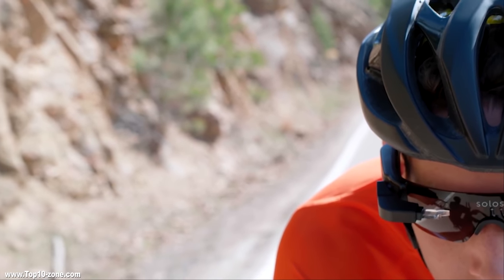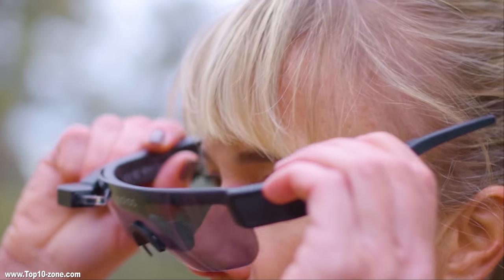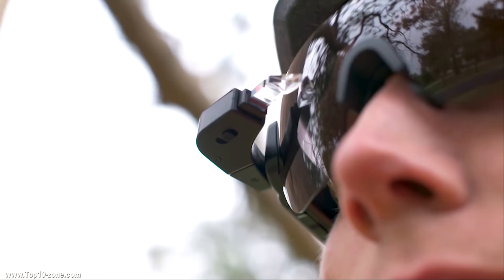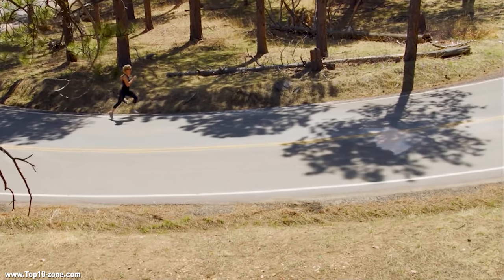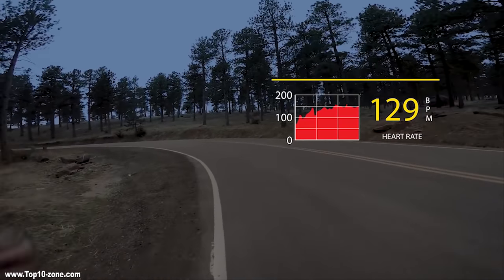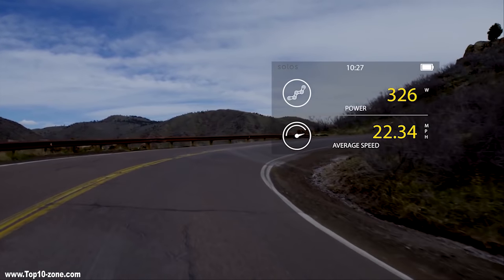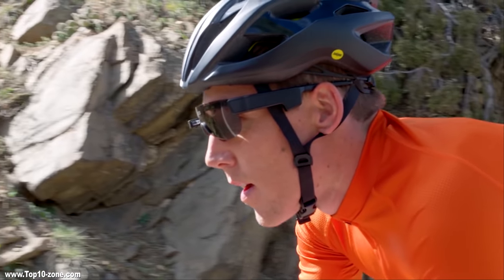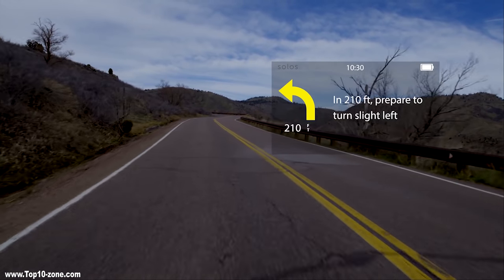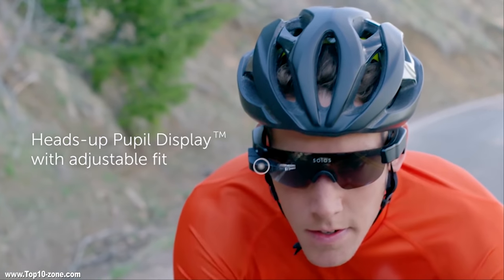The Solos is a smart glass built for cyclists that also has its appeal to runners. It enables you to see key running and cycling metrics like elapsed time, speed, pace, heart rate, power and more without having to take your eyes off the road. Solos merges your preferred performance data and puts them all right in front of you, letting you keep your eyes on the road and your head in the moment. It comes with unique software integration that gives seamless real-time critical information to the heads-up micro display and integrated audio technologies.